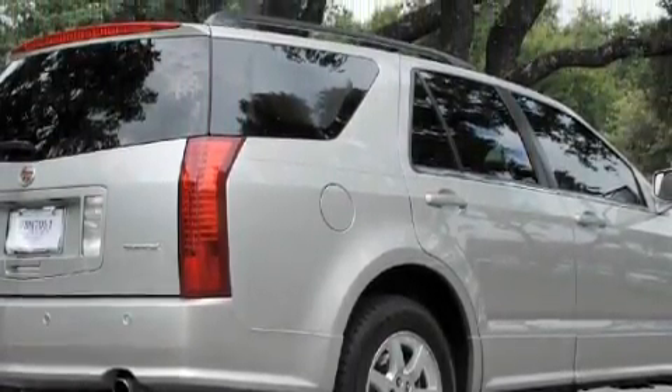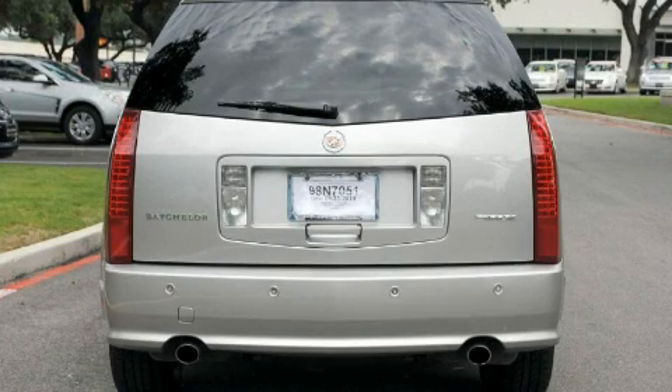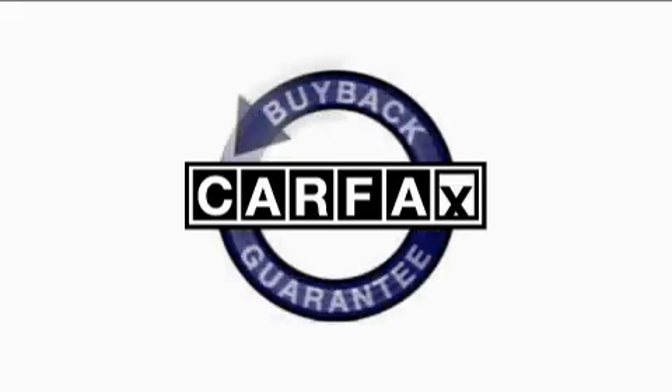A premium audio system, XM satellite radio, a low tire pressure indicator, traction control and stability control systems. And it's easy to see why this vehicle is an excellent choice. This Cadillac has had only one owner and it qualifies for the Carfax buyback guarantee.